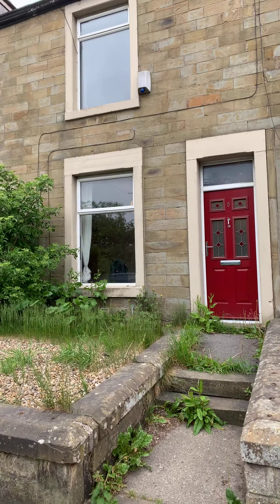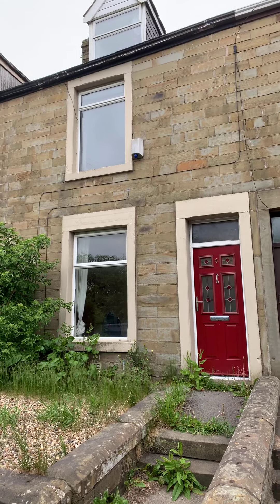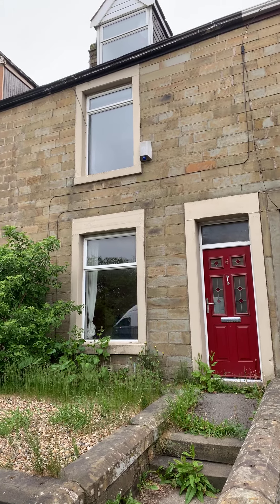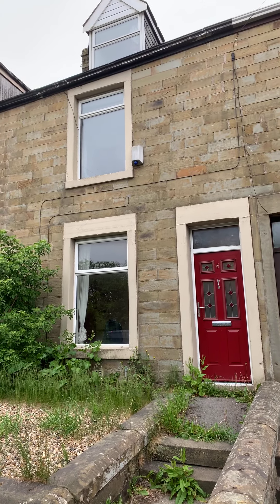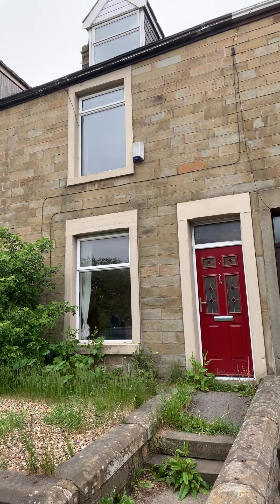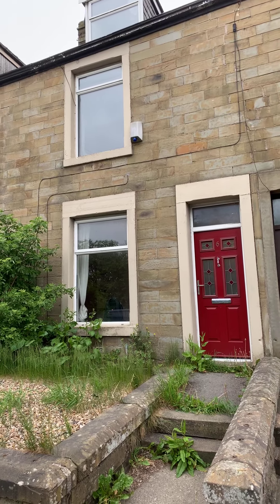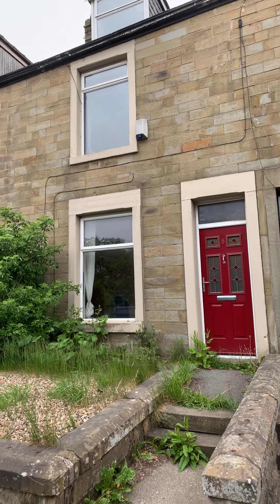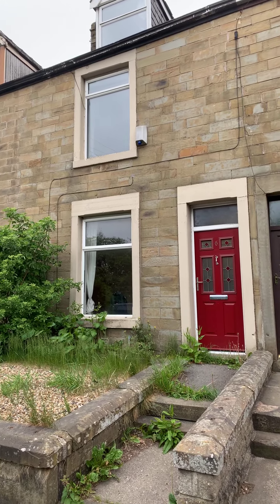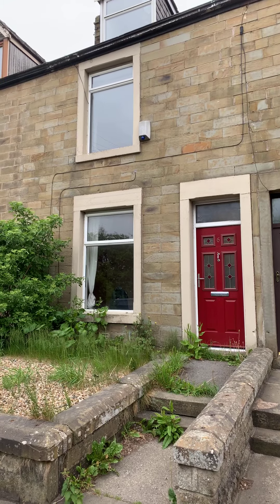Hi guys, my name's Jonathan from Bookworth Estate Agents and I'm here today to provide you with a video tour of Number 6 Hawthorne Bank in Altham West. The property is a three bedroom terraced house with two reception rooms brimming with potential. You can move in straight away but it does require some modernisation works that have been reflected within the price, at offers in excess of £105,000.